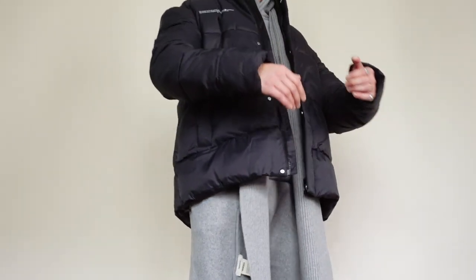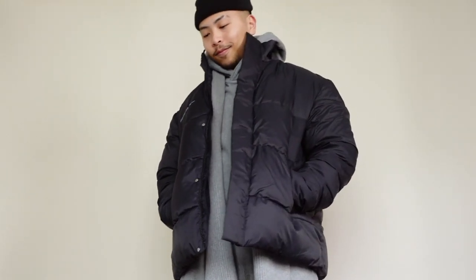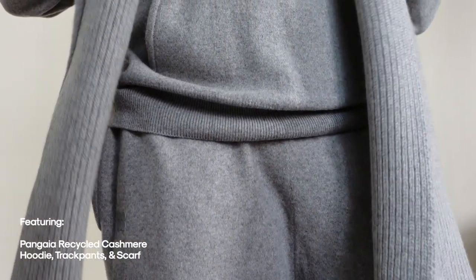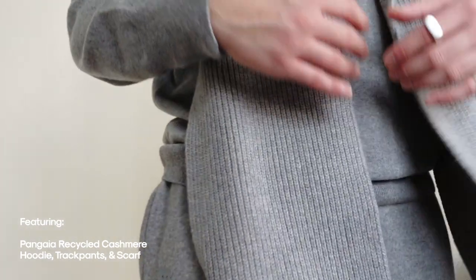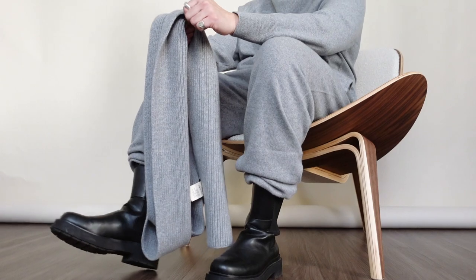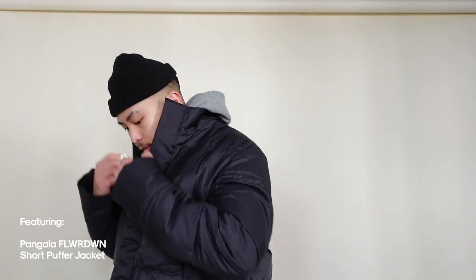Outfit number four is what we like to describe on this channel as a banger. I'm sporting the Relaxed Cashmere range from Pangaia, featuring their recycled cashmere hoodie, track pants, and scarf. On each garment you'll notice Pangaia's signature text blurbs which detail what materials were used and the dyeing process used to create the pieces. I threw on some boots to bring that really nice, more edgy elevated element, along with a fisherman beanie.